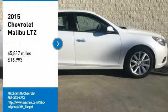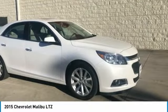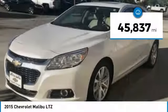You are going to love the 2015 Malibu. A combination of performance and fuel economy, the Malibu is a great commuting car and is priced below $20,000. This vehicle has less than 50,000 miles.